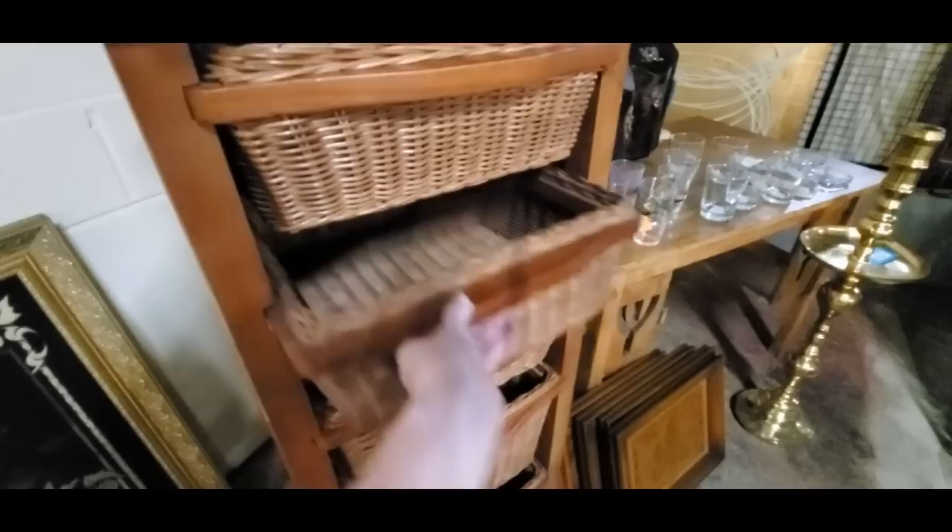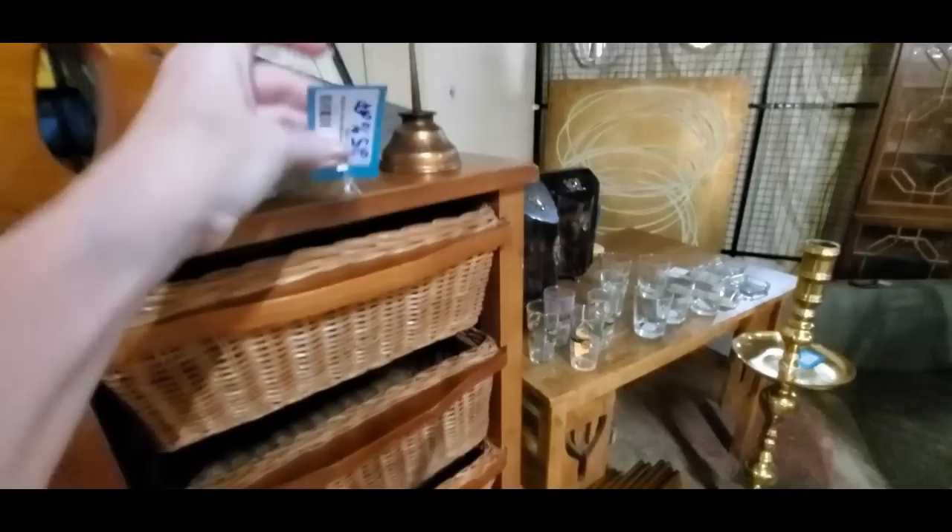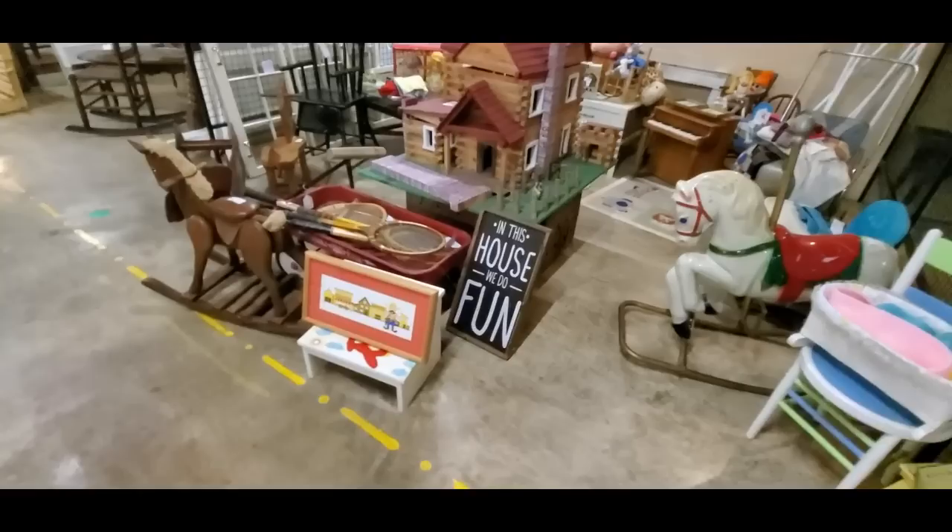Oh, I really like this little chest of drawers back here with the little wicker drawers. That is really cool; I kind of want to get that. And it's 25% off, so that's even better. I really do like that — I've kind of thought about getting that for my younger son's room to put his Legos in. I may do it, too.